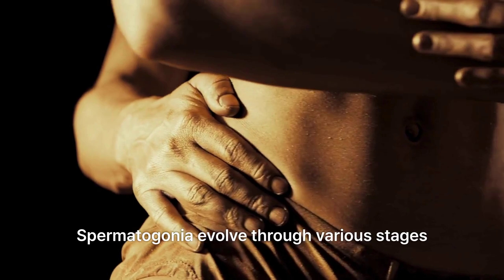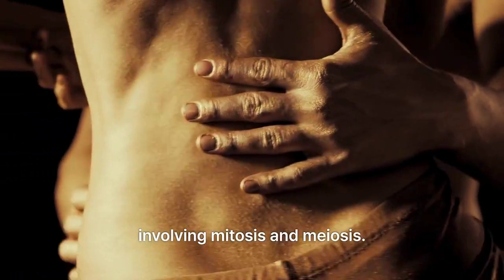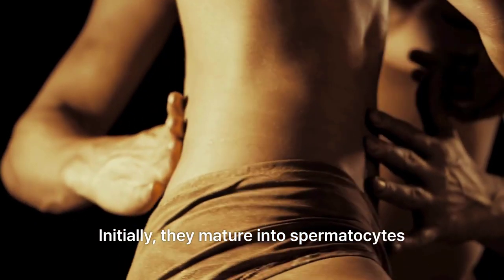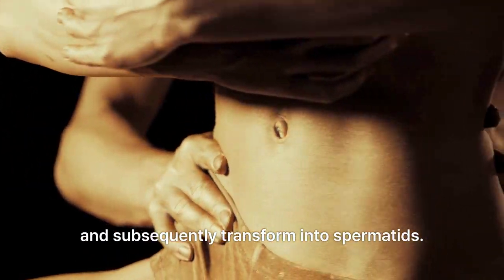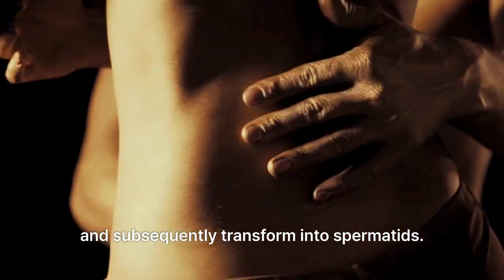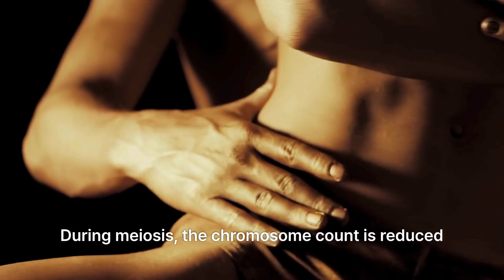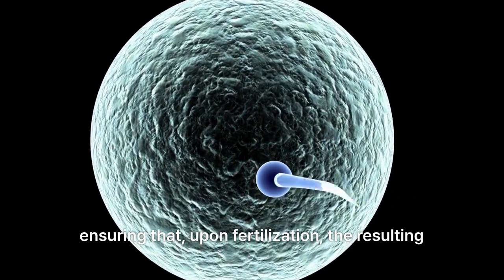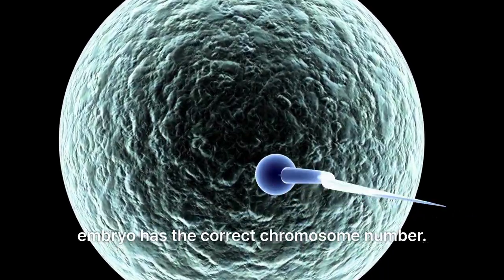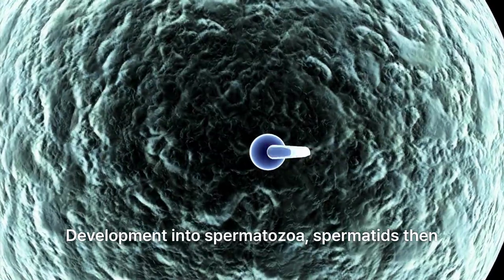Maturation process: spermatogonia evolve through various stages involving mitosis and meiosis. Initially, they mature into spermatocytes and subsequently transform into spermatids. During meiosis, the chromosome count is reduced from 46 to 23, ensuring that upon fertilization, the resulting embryo has the correct chromosome number.